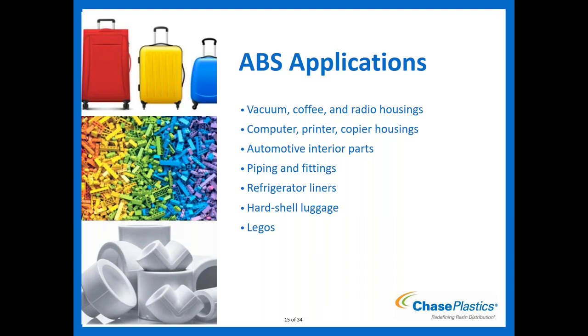ABS applications you've seen in everyday life: vacuum housings, coffee and radio housings, computer/printer/copier housings (typically in flame-retardant ABS grades), automotive interior parts or exterior if plated, piping and fittings with NSF approvals, refrigerator liners, hard-shelled luggage, and Legos — everyone can relate to Legos, which are typically made from ABS for their good colorability and performance.